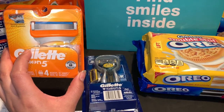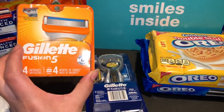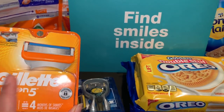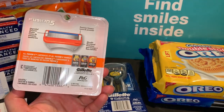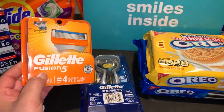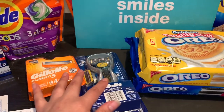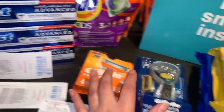También compré las navajas para rastrillo a $14.99 — un poquito caras, pero si usted encuentra las que están a $11.99 puede comprar esas. Yo solamente encontré estas. El cupón de $10 en la compra de dos también se descontó en esta transacción.